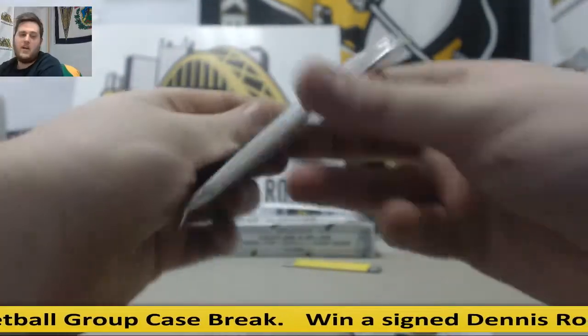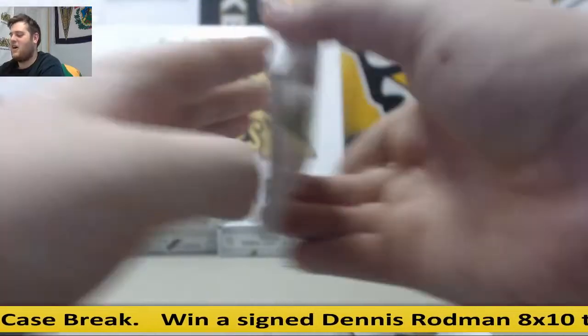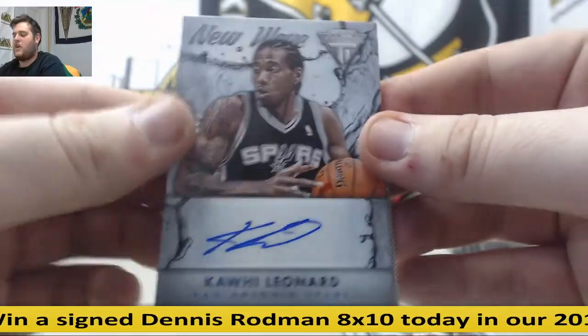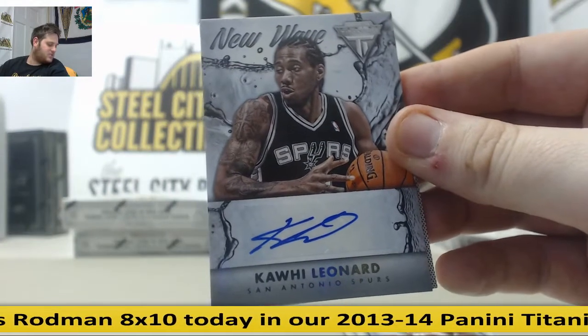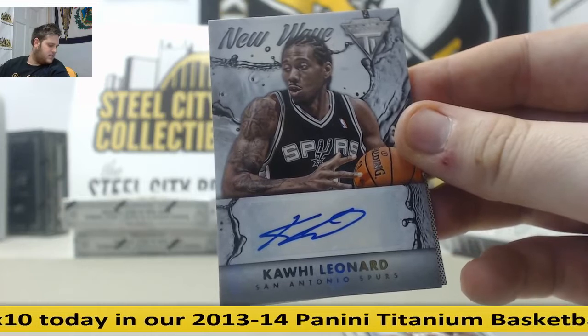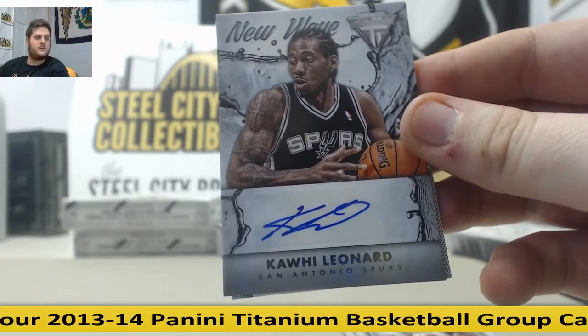New Wave Auto — Tony Parker. Yeah, that was a really nice one. Got JaVale covered. Waiters. Knight. New Wave Auto for the Spurs — Kawhi Leonard. Nice hit for San Antonio Spurs. That's nice alongside Draymond — we got Kawhi. Nice hit, Spurs, Kawhi Leonard.